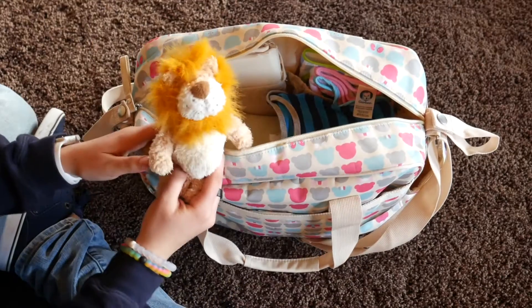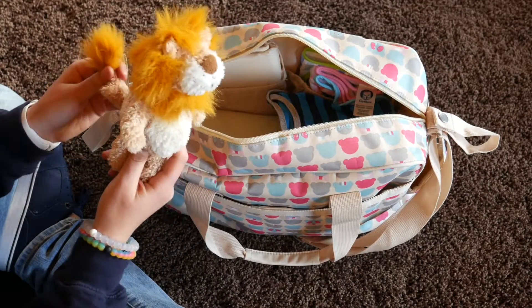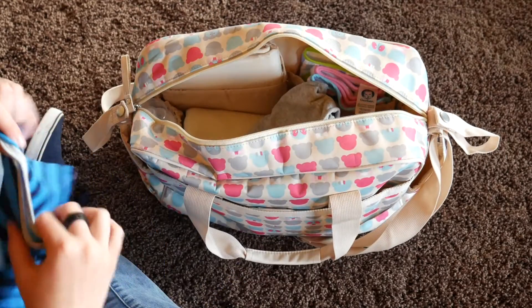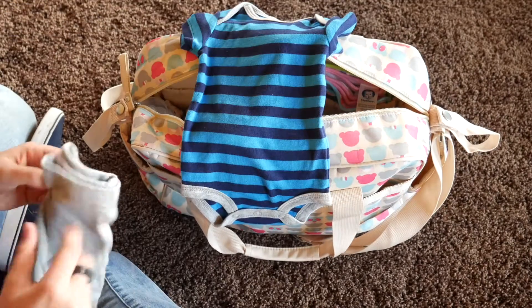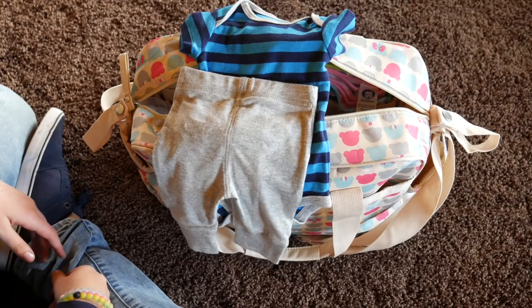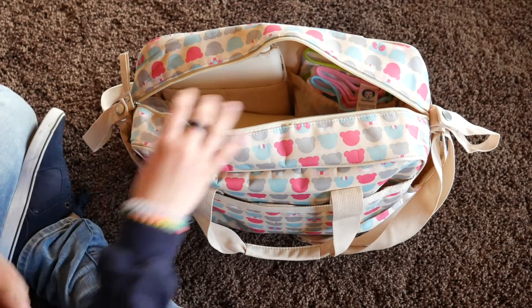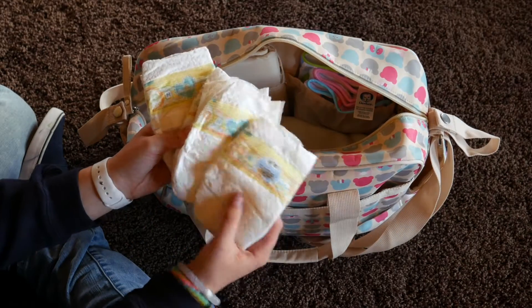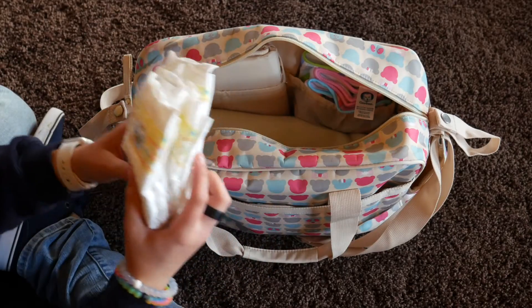And then Levi — he just has this little toy, or lovey. It's not really a lovey but a toy. And then the little outfit is this one with these little pants. It's pretty warm out today, that's why I have kind of warm outfits, and he probably wouldn't even wear those pants. And then I have his diapers — I have four, and he wears size newborn. And these are Pampers also.